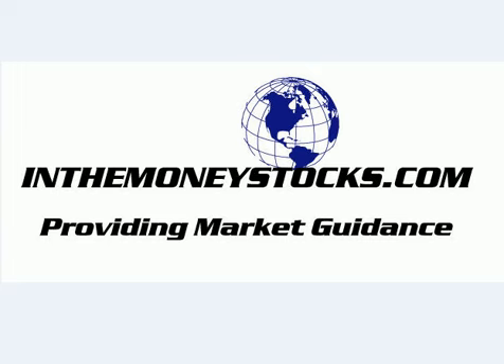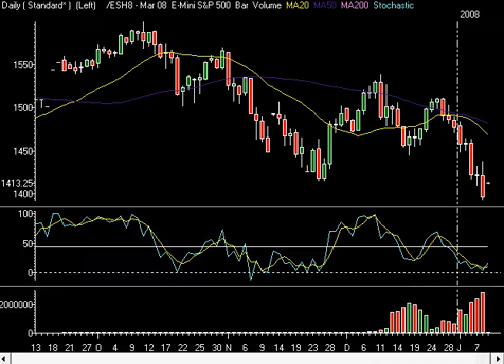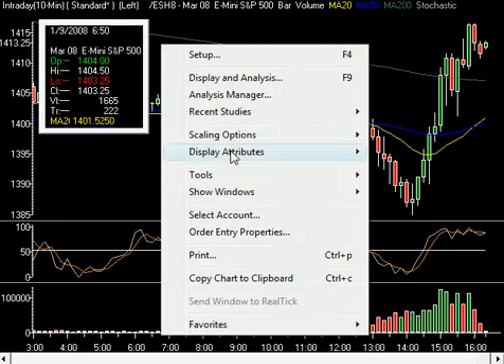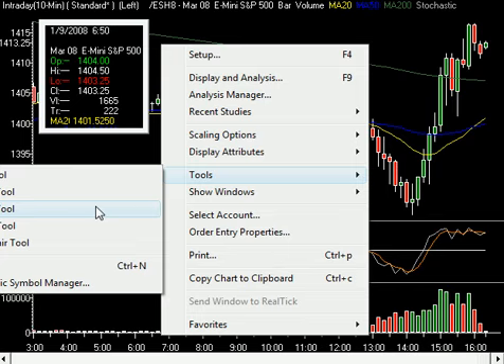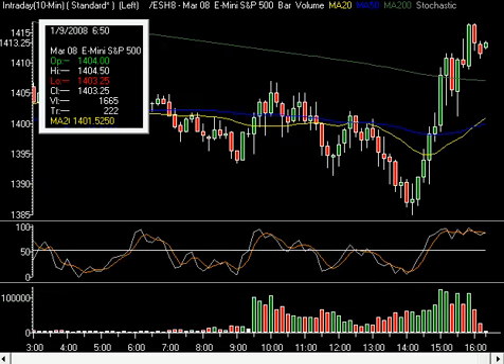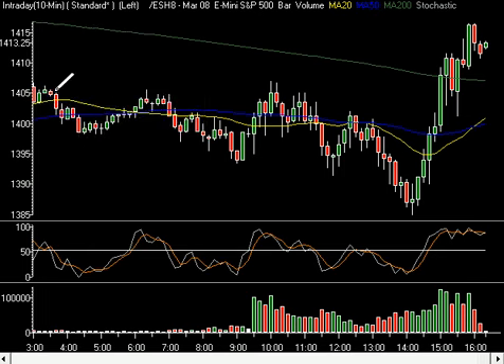Let's get right into it today, because wow, what a day. Here's the S&P, the ES Minis. This is the intraday, and I want to start with the intraday today before we get into the odds and ends with the technicals, because I really want to go over what's going on here.